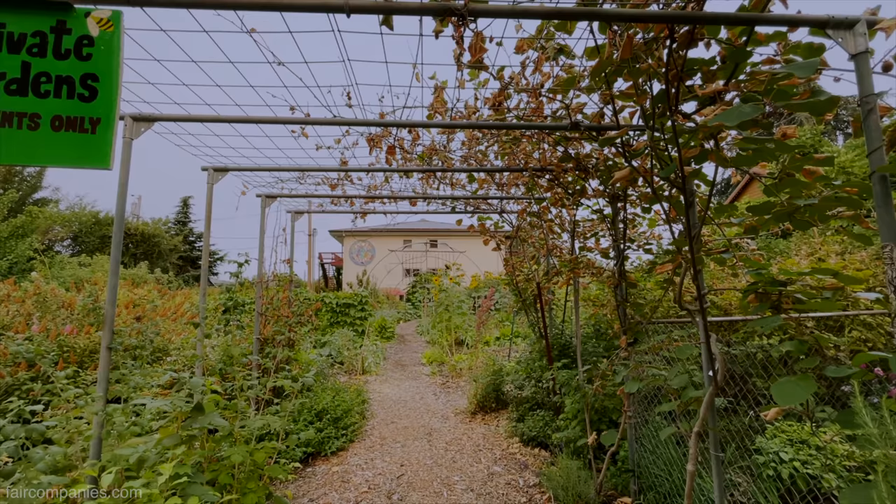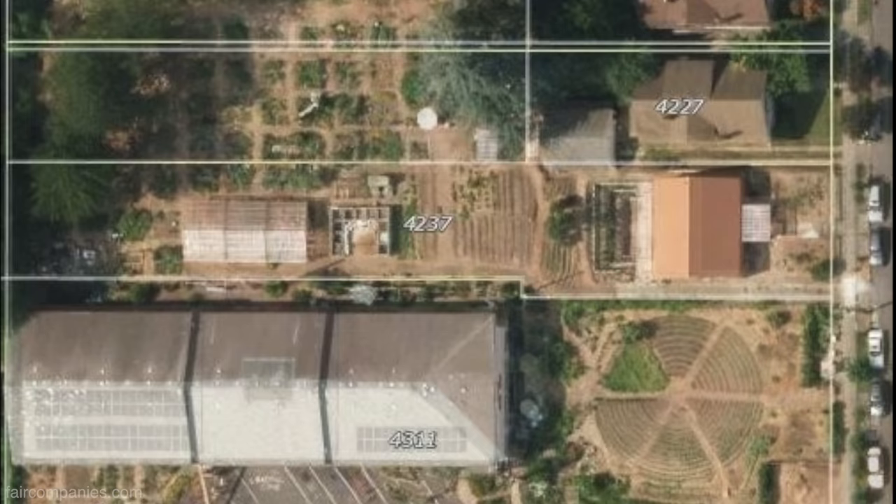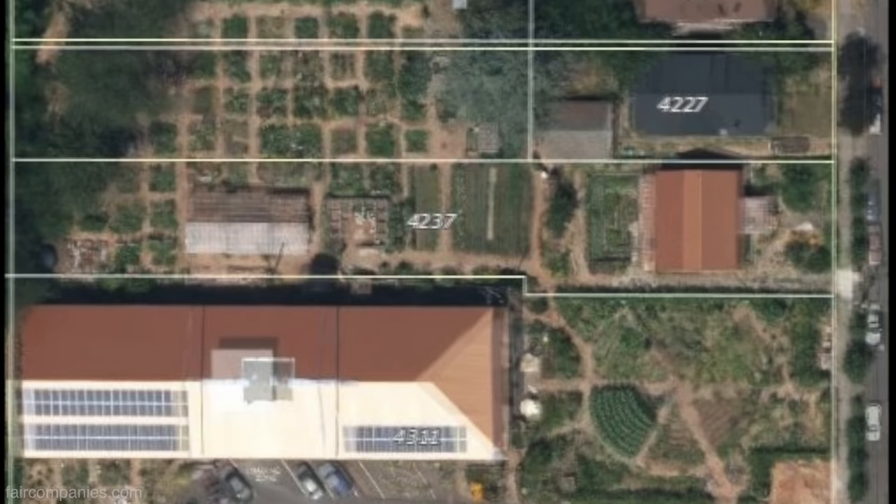We bought the property and worked with a bank. You've got to convince a bank to put the money behind it because it's a huge investment — this was $1.7 million. It was considered a high-risk investment, so they required a 30% down payment.